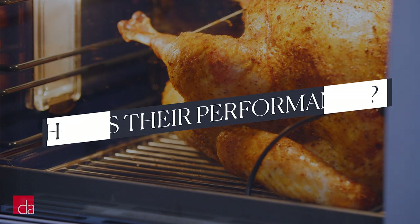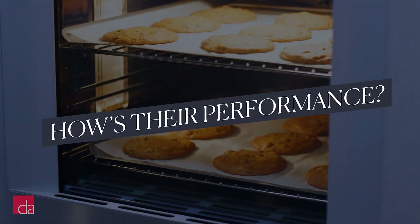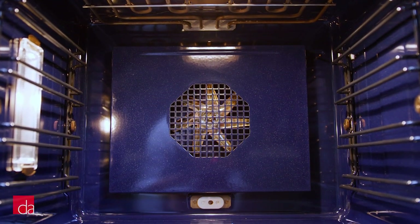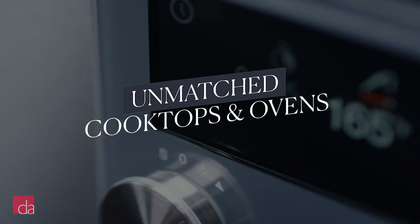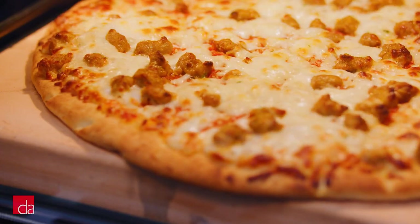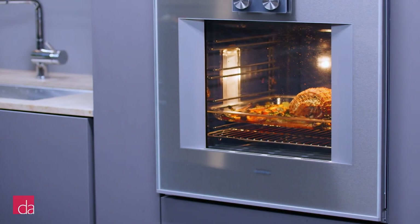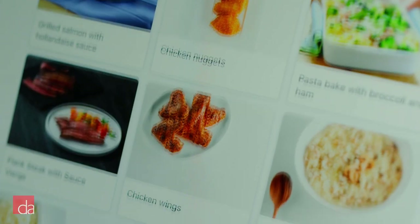We talked about design, but what about performance? If I could sum up the performance of Gaggenau into one word, it would be precision. As opposed to the refrigeration and dishwashers, which share similar features and functionality with Bosch and Thermador, Gaggenau ovens and cooktops are built completely on their own platform of innovation. These appliances are designed with the needs of serious cooks in mind. With Gaggenau appliances, you'll have the power to achieve perfect results every time, whether you're cooking a simple meal or experimenting with more complex recipes.